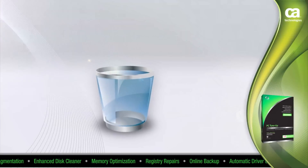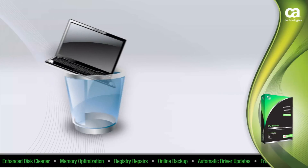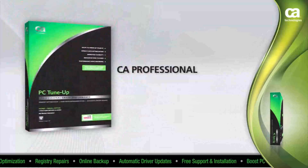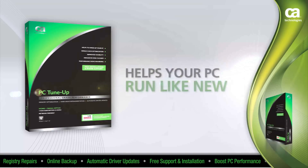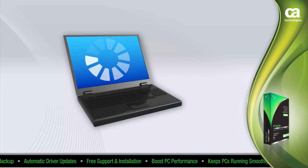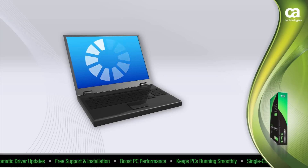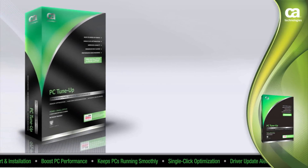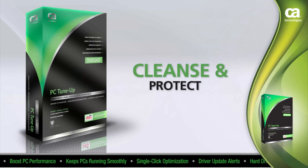Most people think it's time for a new computer when it starts slowing down. Save your cash. Clean out your system with CA Professional Grade PC Tune-Up and keep your current PC running like new. Install CA Professional Grade PC Tune-Up to cleanse and protect your system.